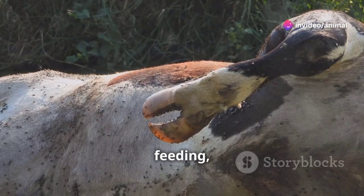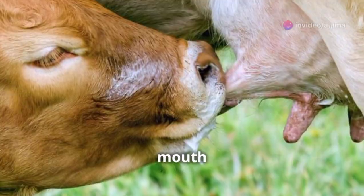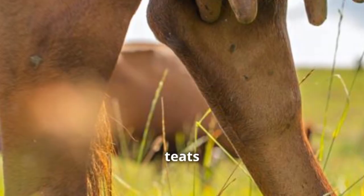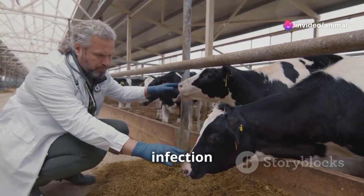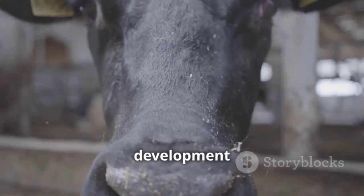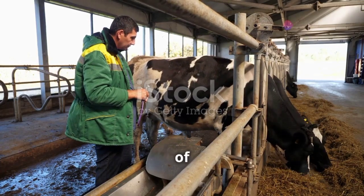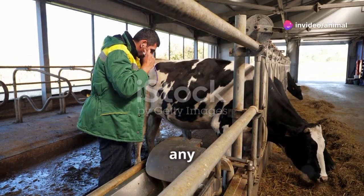For instance, warts around the mouth can make it painful for calves to nurse, leading to poor growth and development. Similarly, warts on the teats can hinder milking and potentially lead to mastitis, a painful infection of the udder. In rare cases, certain strains of BPV have been linked to the development of cancerous tumors in cattle. While not common, this highlights the importance of monitoring warts and seeking veterinary attention if you notice any unusual changes.